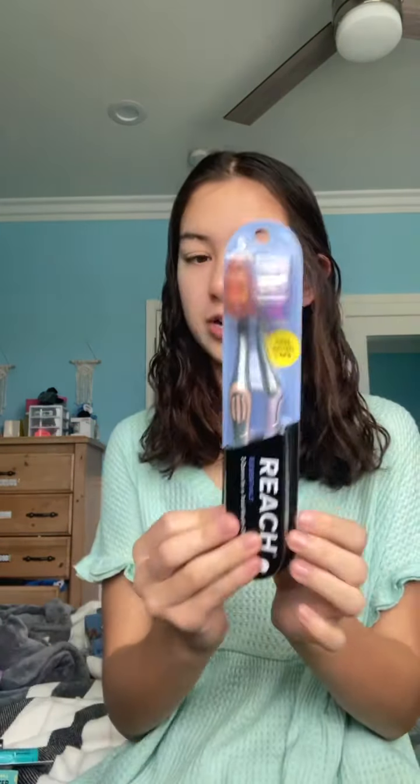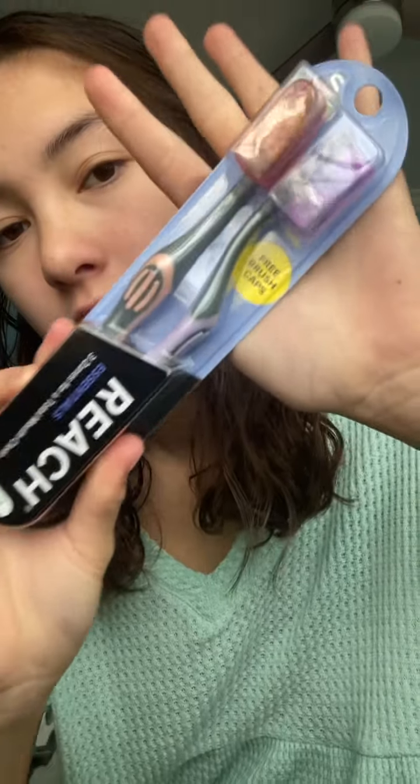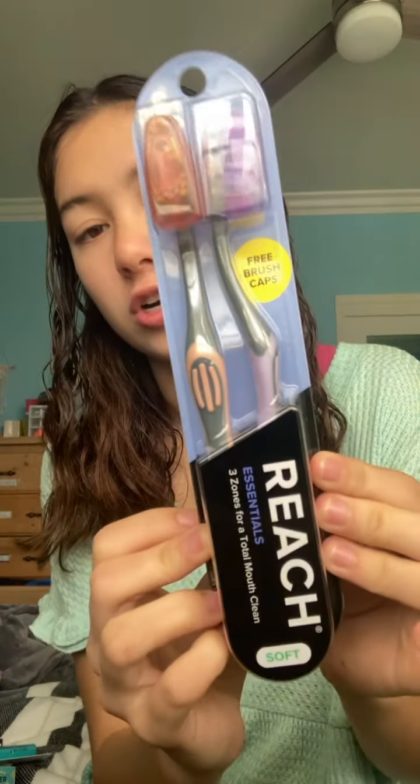I got some new toothbrushes for when I travel because these ones specifically had free brush caps, which is great for traveling. They're Reach brand, so you know it's a good deal. These are soft — I got a peachy one and a purple one.